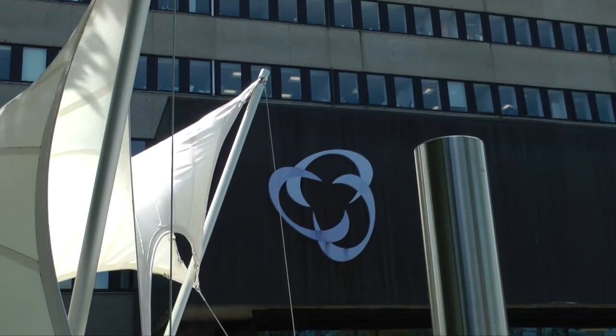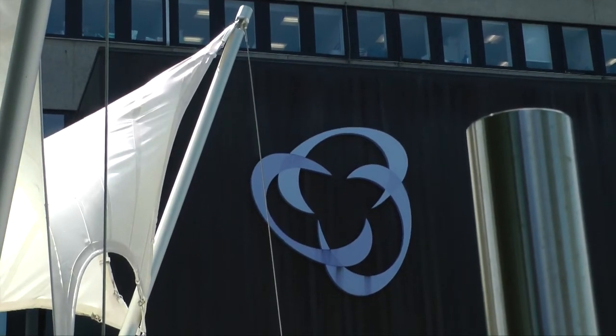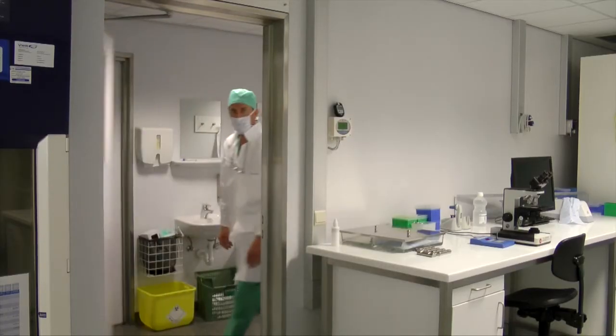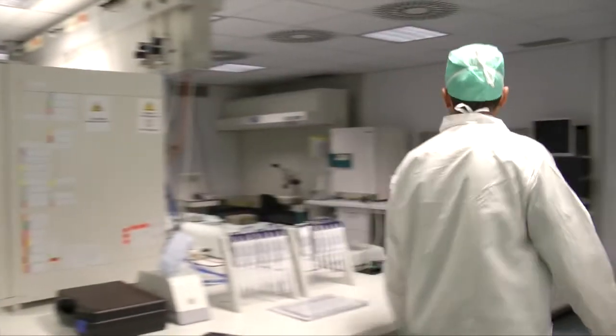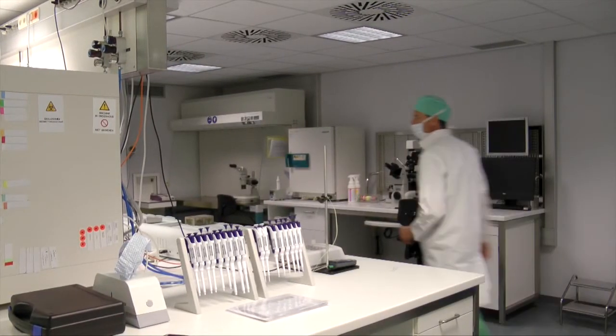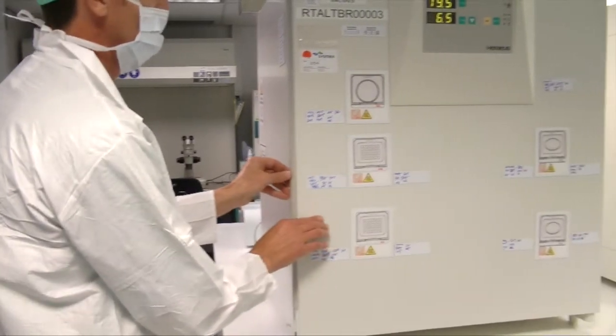We are a public unit performing around 550 fresh IVF-ICSI cycles, almost 400 frozen embryo transfers, and 350 inseminations annually. We are proud of our results. 55% of our Day 5 fresh and frozen embryo transfers get pregnant and 45% of them have a positive fetal heart rate, giving an implantation rate of 44%.